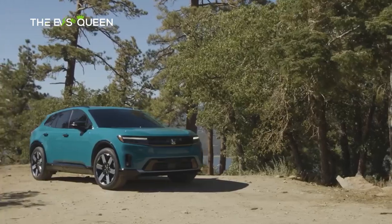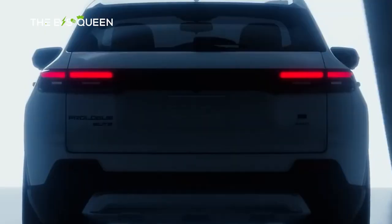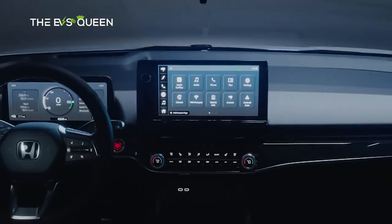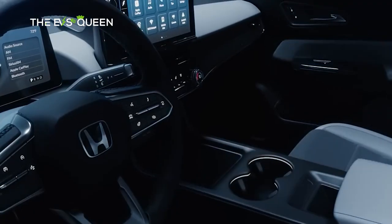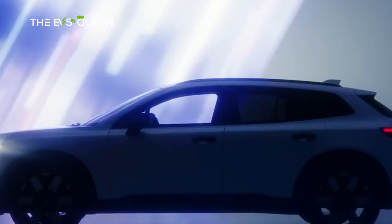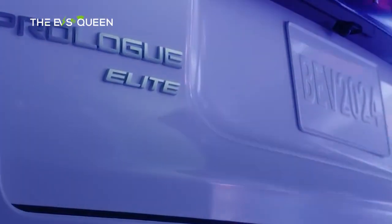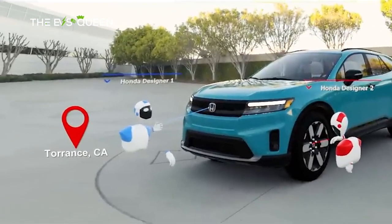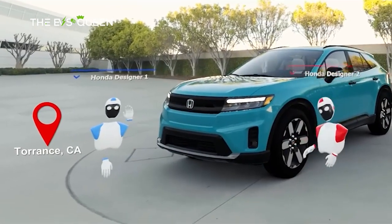The entry-level 2024 Honda Prologue EX FWD starts at an MSRP of $47,400 plus a $1,395 destination charge, for a total of $48,795 — in line with previous reports that it would start in the upper $40,000s.